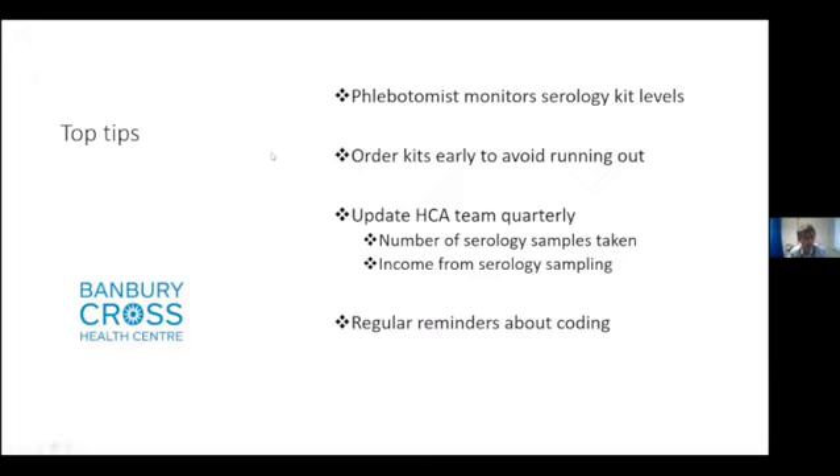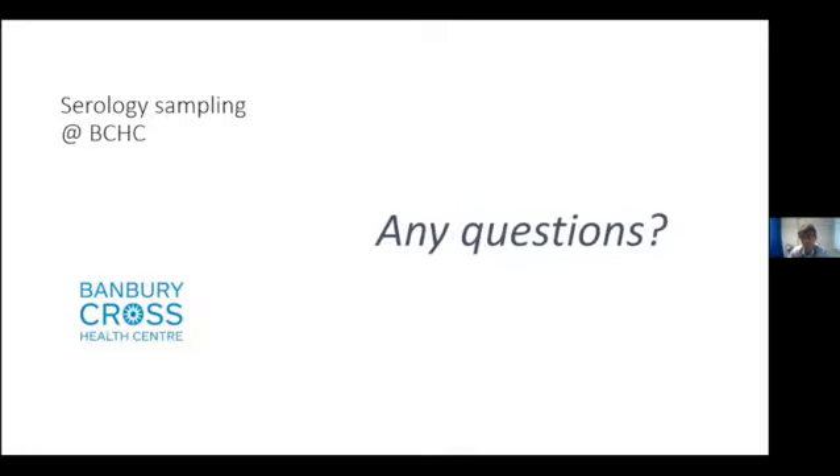Those are the top tips for what we do — happy to take any questions. I think you've managed to absorb this into your practice really quickly, so it's been very successful. From our perspective, we try to meet the requirements for supplies, so it just highlights that we should be very on top of that to make sure you get what you want, because there's nothing worse than patients willing to give samples when your supply network isn't there.